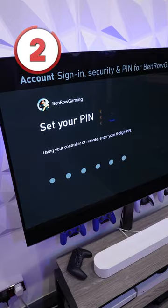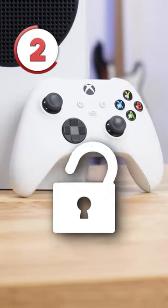At number two we have got Xbox Pins. These are new passcodes that allow you to lock off certain parts of your console, which is great if you share your account with someone else so they don't go crazy on the Fortnite shop.